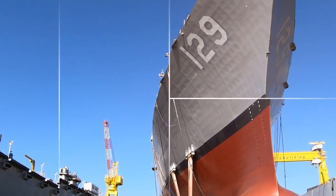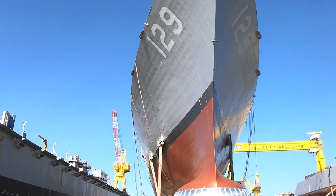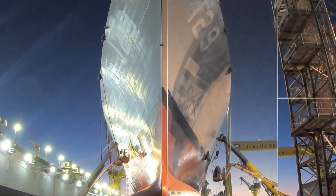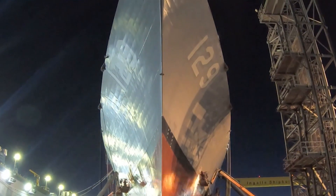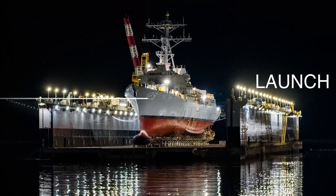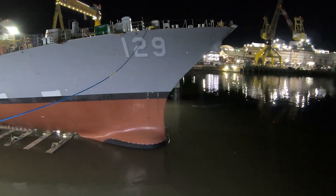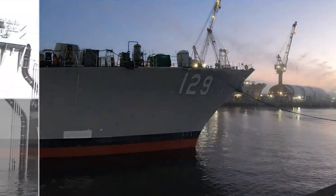To support these systems, the ship includes upgraded power and cooling systems ensuring long-term viability in evolving combat environments. With a full load displacement of 9,217 tons, DDG-129 measures 513 feet in length.